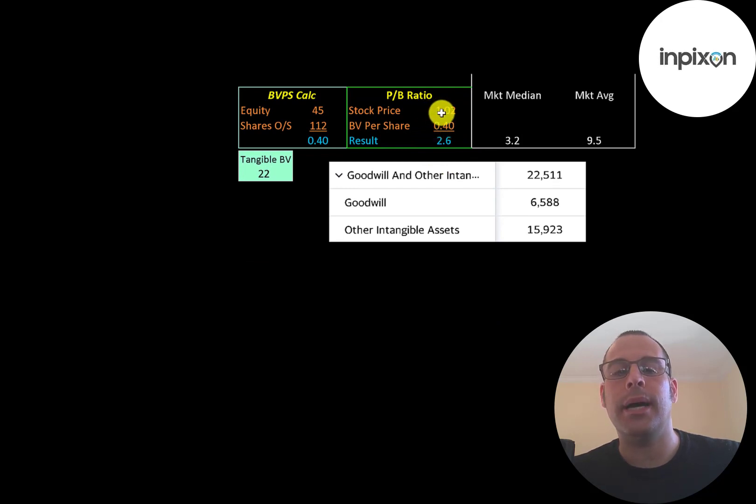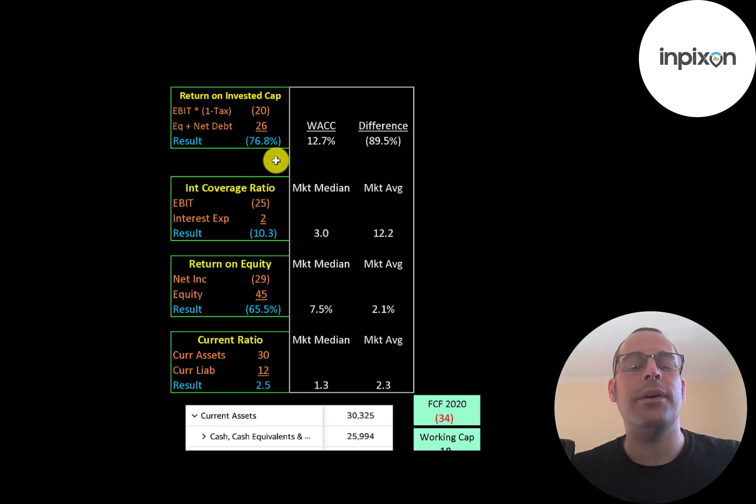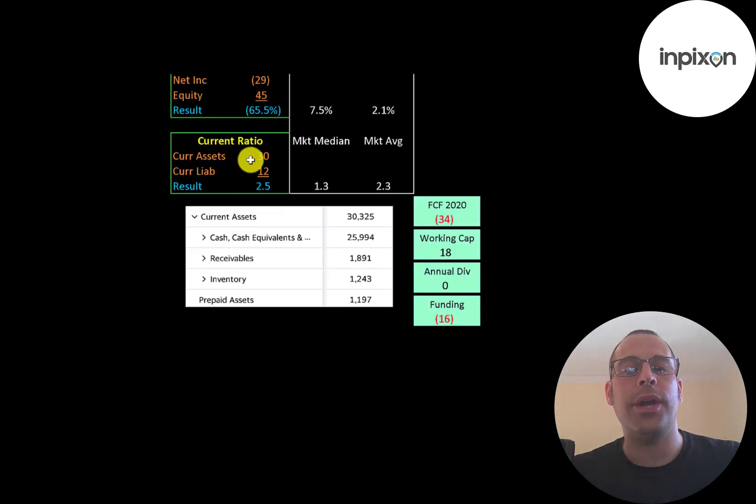Price-to-book is stock price over book value per share; book value per share is equity over shares outstanding, and equity is assets minus liabilities. They have $45 million of equity but only $22 million of tangible equity since they have $23 million of intangible assets on their balance sheet. They have negative return on invested capital, negative interest coverage ratio, and negative ROE. However, they do have a good current ratio of 2.5, meaning they can cover their current liabilities two and a half times, with current assets mainly being $26 million in cash.